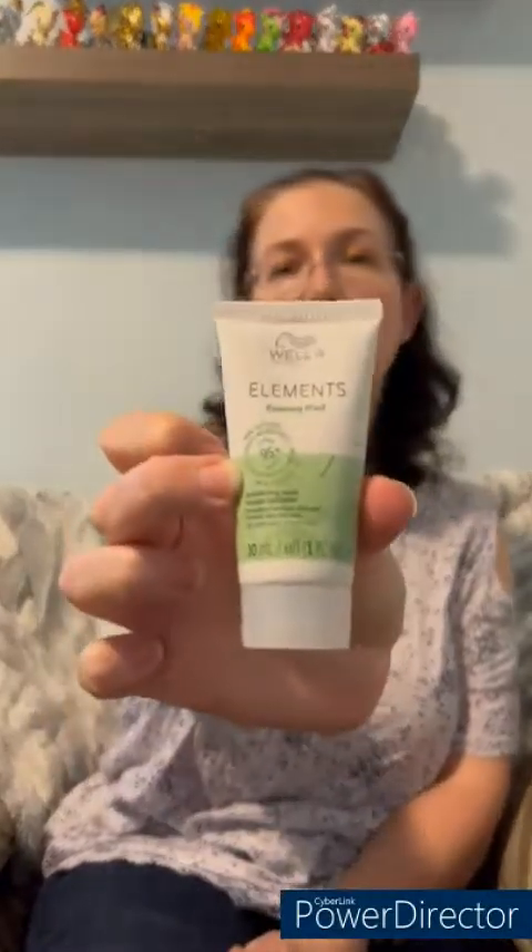Top Box is a Canadian company, similar to ipsy but it is in Canada only, whereas ipsy comes from the States. So we'll see what we have in the Top Box box. We have Elements Renewing Mask by Wella — another hair care mask. It's nice that I've got a hair mask in each one so we'll give that a try.